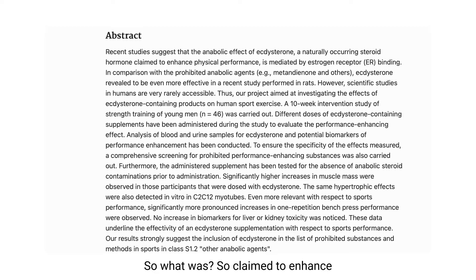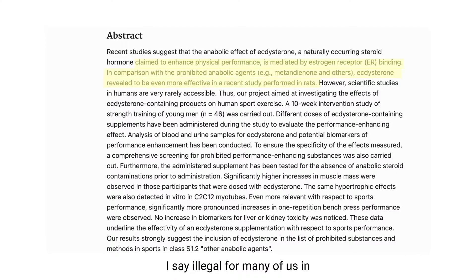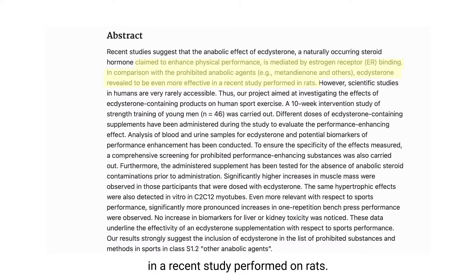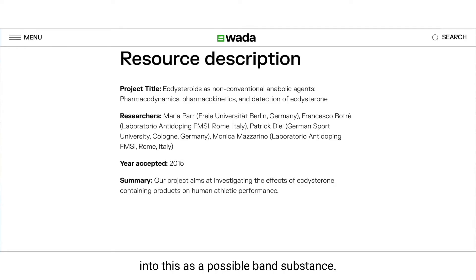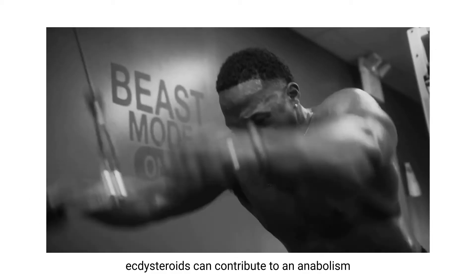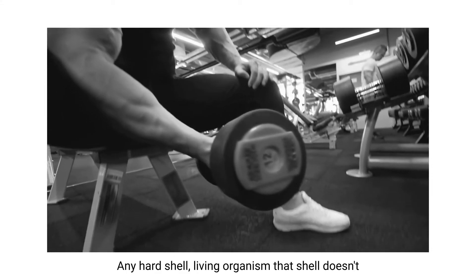Getting back to the study — ecdysterone was revealed to be even more effective in a recent study performed on rats. WADA is already looking into this as a possible banned substance — go look at their website. As the years go on, you're going to see a lot of really good choices in ecdysterone as people better understand how this whole class of ecdysteroids can contribute to anabolism. Ecdysterone has been around for quite a while, but it's really been more recently that it has been researched.